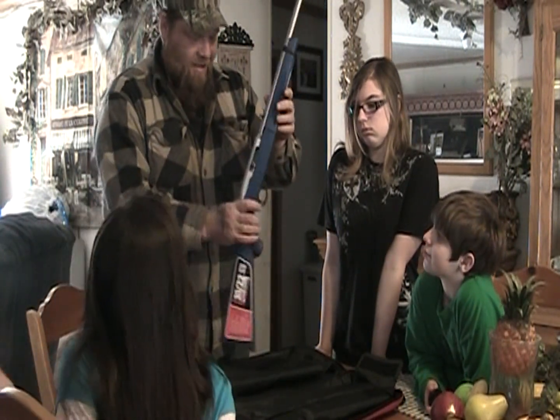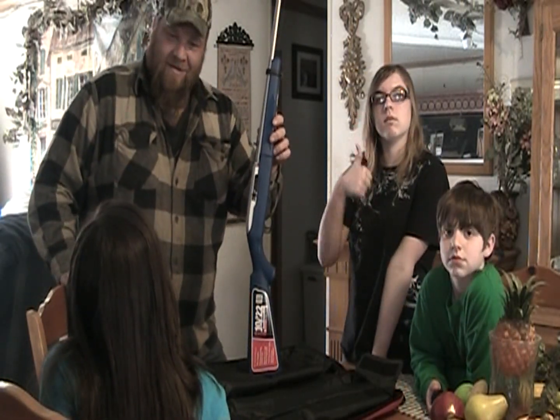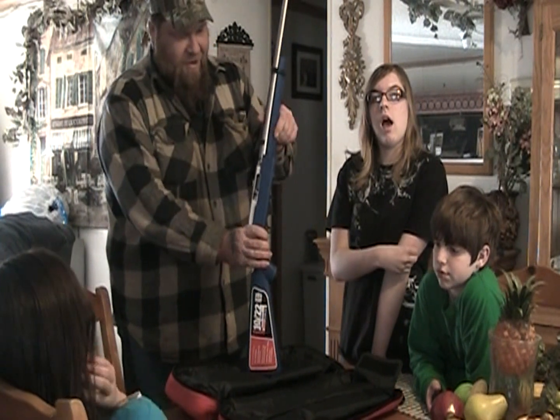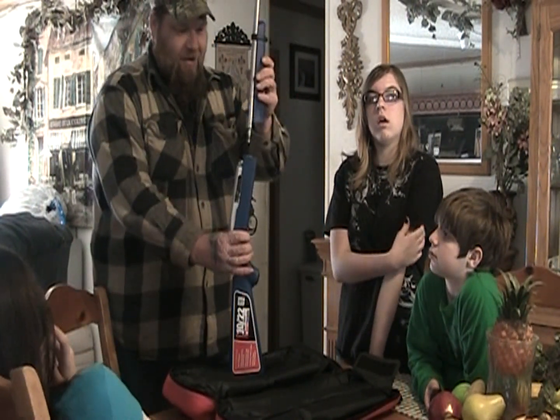I think it's pretty awesome. So thank you, Mr. Foster. Thanks. Thank you, Mr. Foster, for this. We will definitely put it to some good use around here.